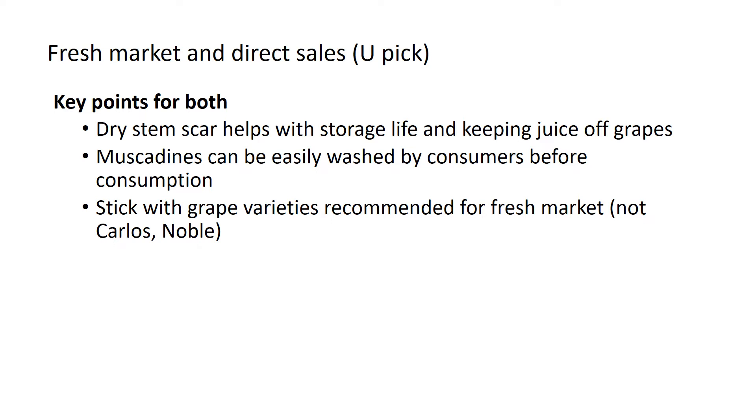Specifically for direct sales, encourage your consumers to wash the grapes before they eat them. You don't have to wash grapes if you're doing this for fresh market — in fact, there are reasons you might not even want to — but definitely encourage your customers to wash their grapes.